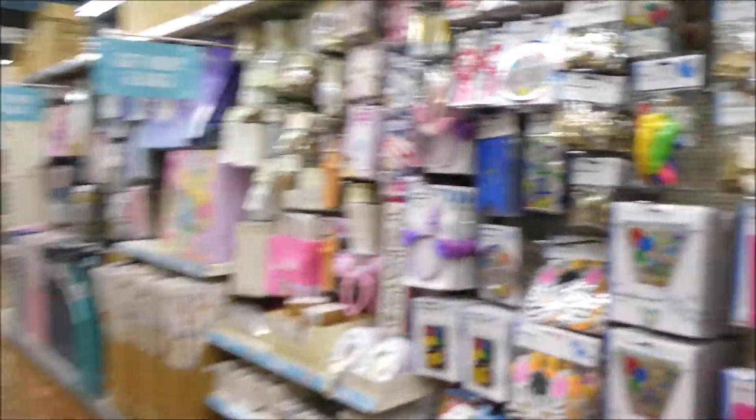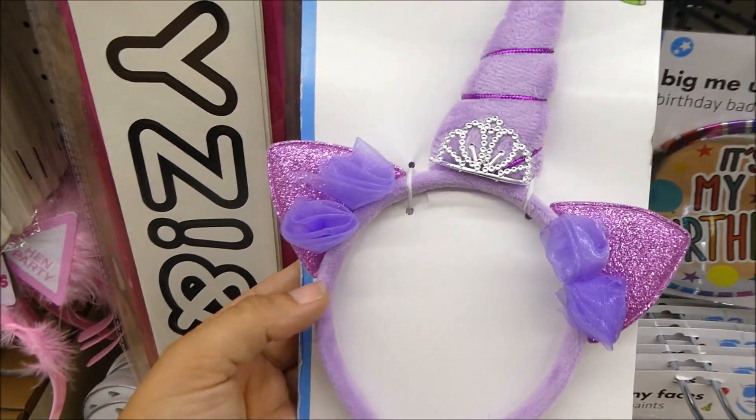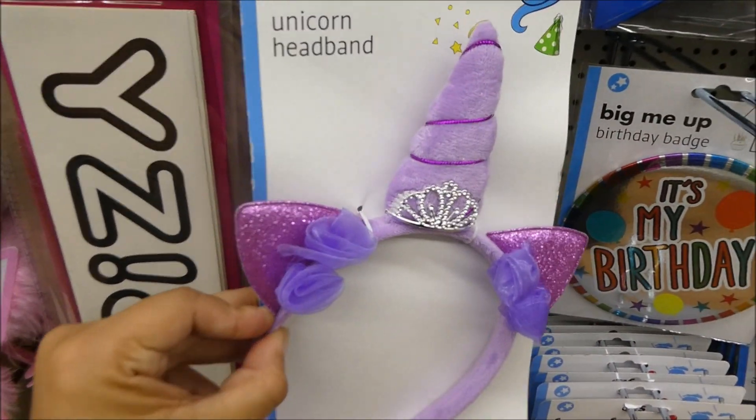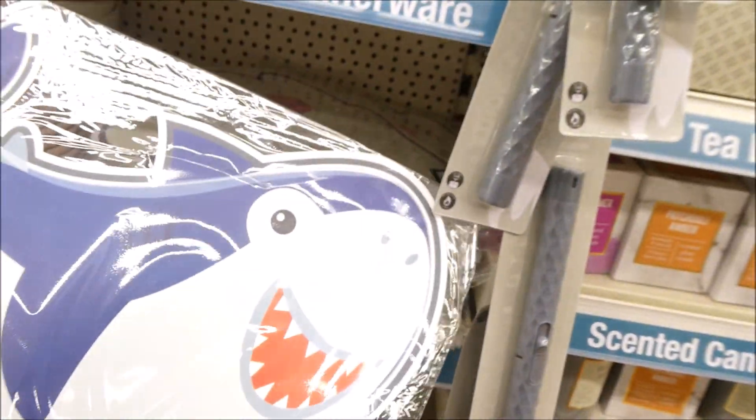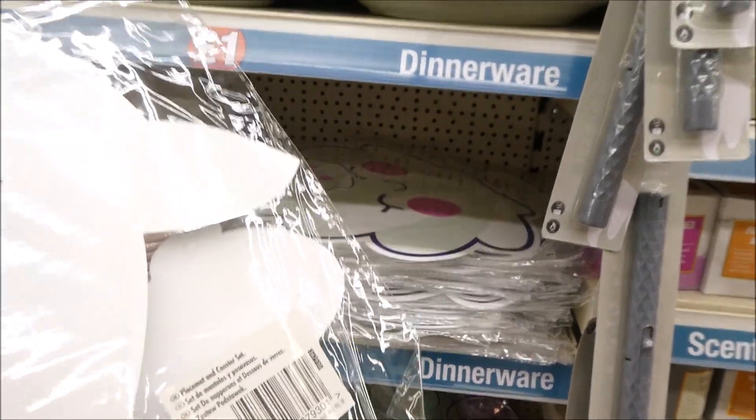They've got loads of party bits in here. You know I made my unicorn cake — you could even use something like this, and all I did was cut the headband and give it a bit of a bend so it sits on top.